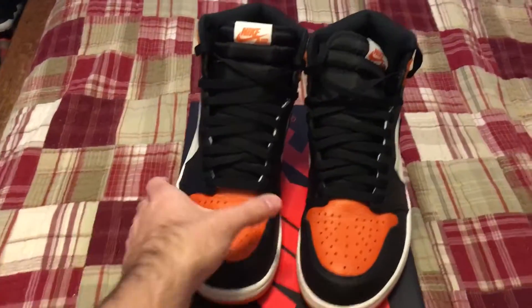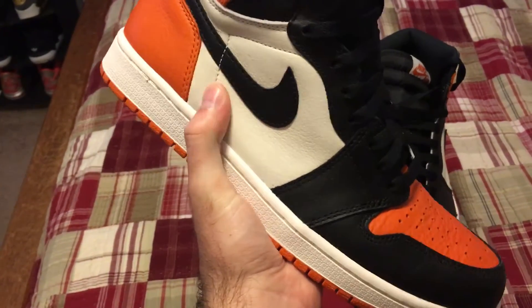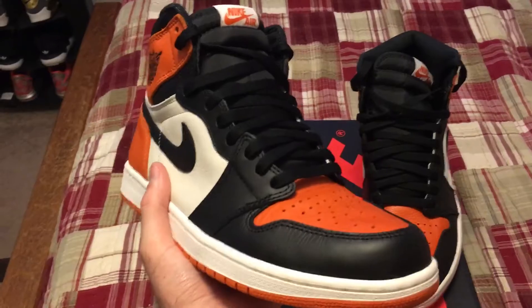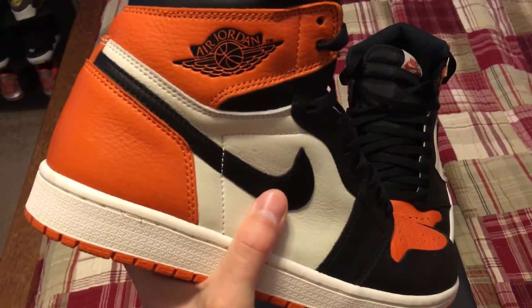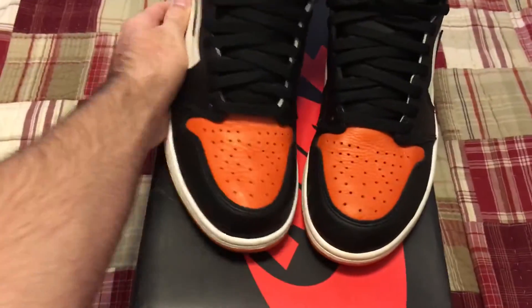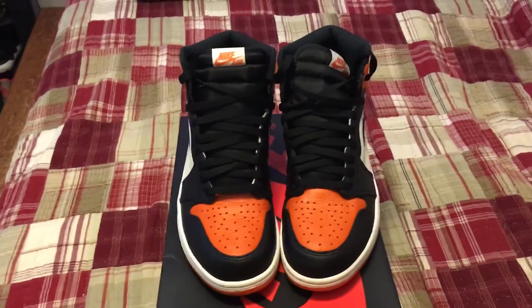I hope you guys enjoyed the video — comment down below if you were ever able to grab these when they released or any time after, and let me know what you think about them. I wish all Jordans would be like this. Hopefully if they do release those banned ones that everybody's talking about later in the year around October, they're this kind of quality. Hope you guys enjoyed the video — like, comment, subscribe, and we'll see you guys later.